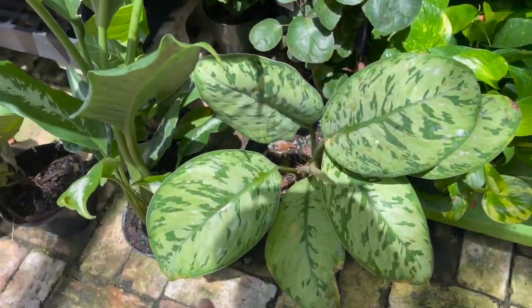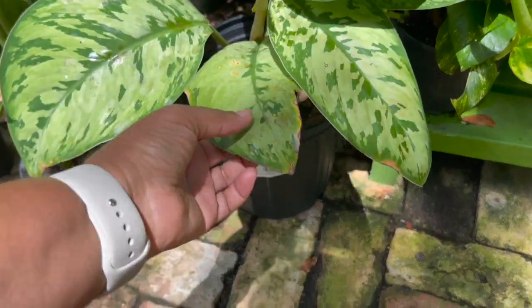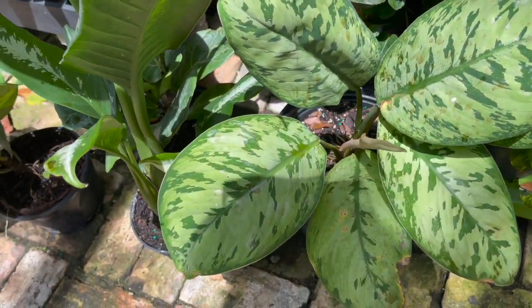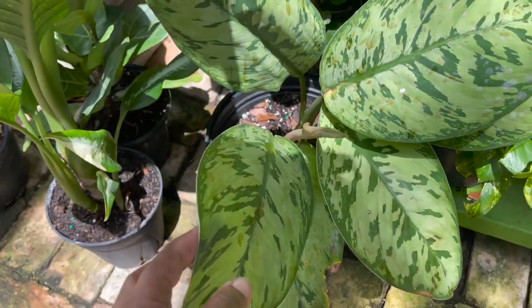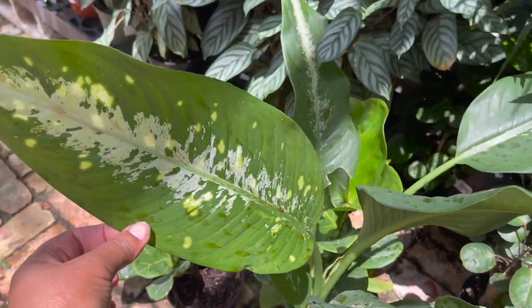They have a nice size homalomena here, $20.99. This is so pretty — I actually want one, but I heard that they require a lot of water so I'm not really sure.